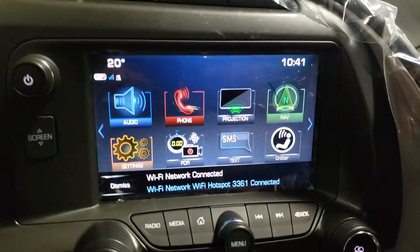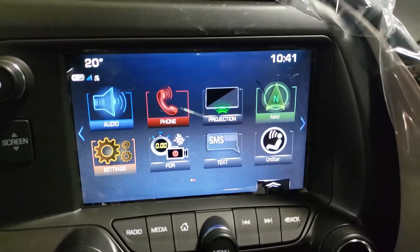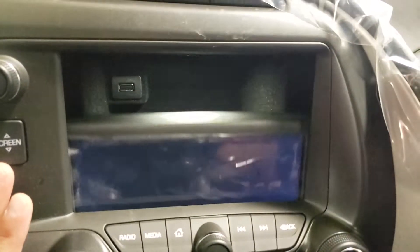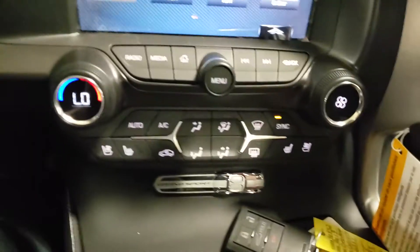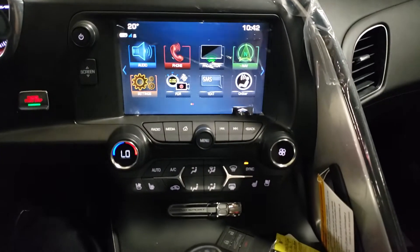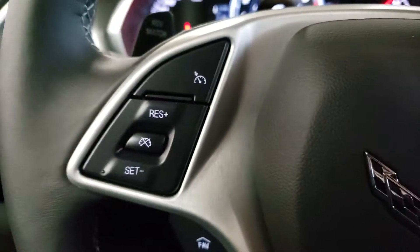You also have full navigation. But if you want Google Maps or Apple Maps, that's not a problem — just tap the projection icon. It has Apple CarPlay and Android Auto. You can plug your phone into the secret compartment in the back, it'll charge it, and you can still access your phone right from the screen. Heated and cooled seats, dual zone climate control — driver's climate control on the left, passenger's on the right. All of your infotainment controls are right at your fingertips.